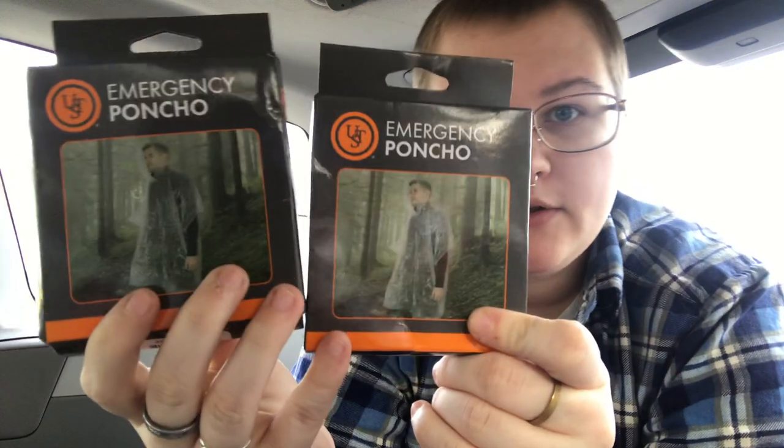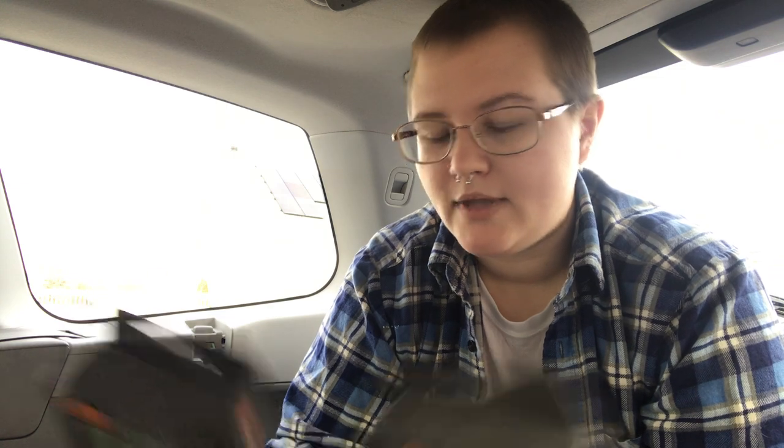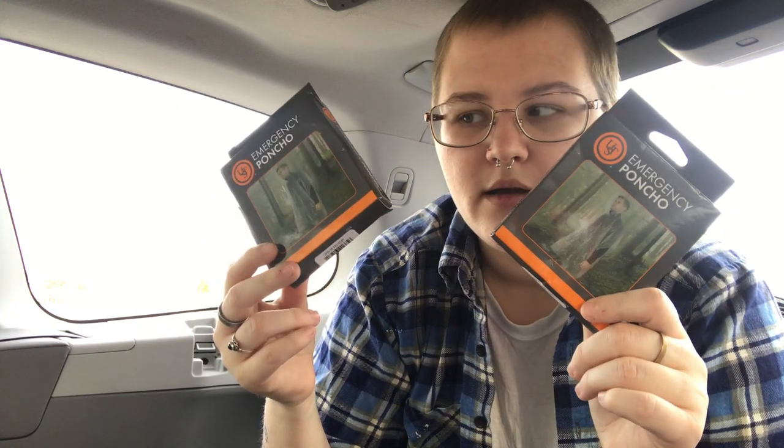I also keep two little rain ponchos — an essential in my humble opinion. We're not trying to be soaking wet if we have to fix the car, and during winter, wet and cold is a very bad combination. These are 89 cents each at Walmart, so I just keep two of them in the same bin.